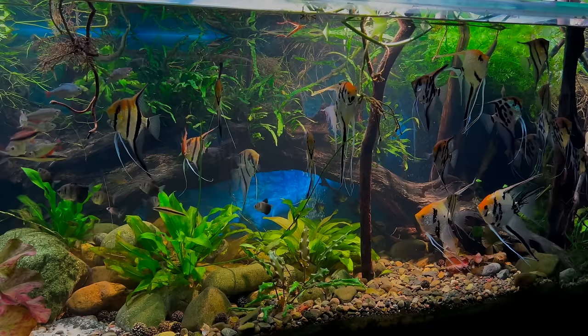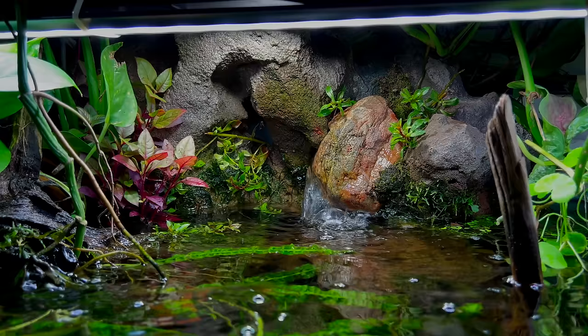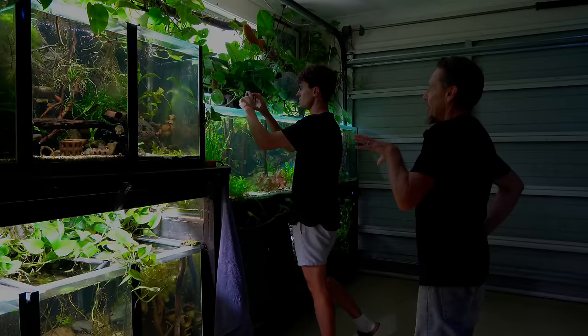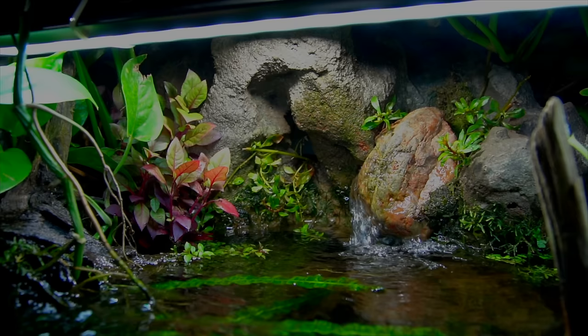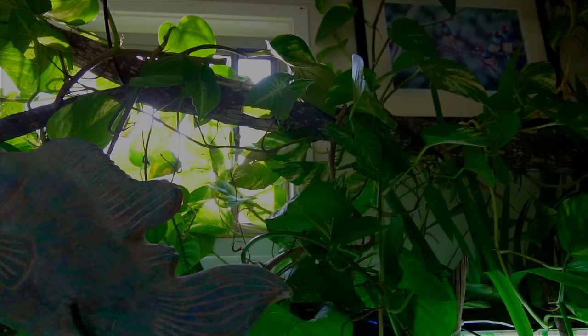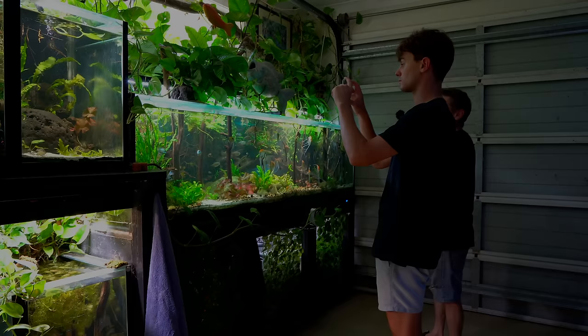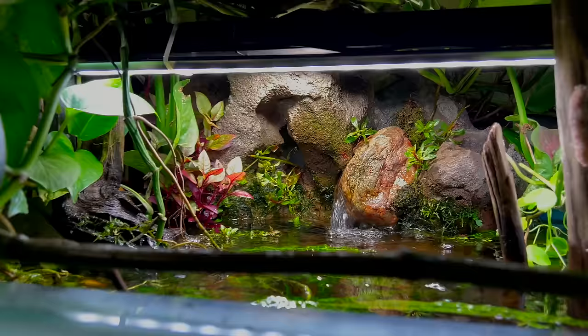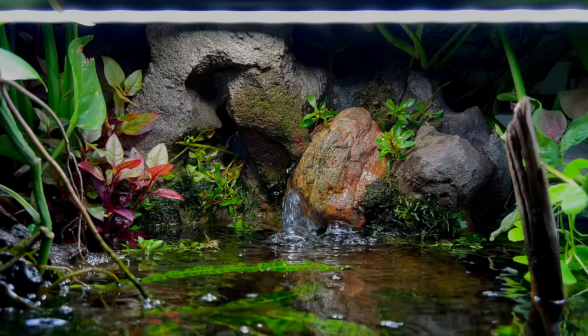About a month ago I added the waterfall, which is probably why I'm happy with the tank right now. It's running an FX5 that Tony gave me. I like the idea of blending the top of the tank — rather than just a glass box, the naturalistic approach is to have plants growing both underwater and out of water, like you'd see in any pond, creek or river setting. The waterfall ties the two together.